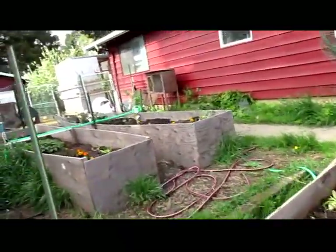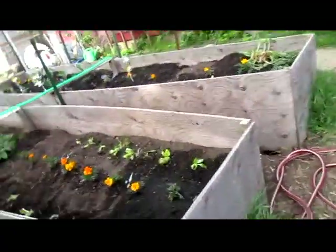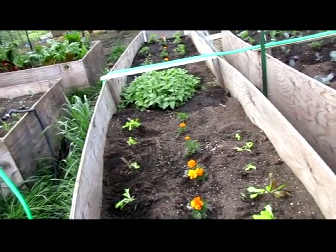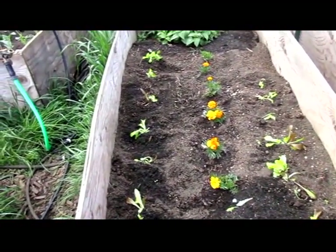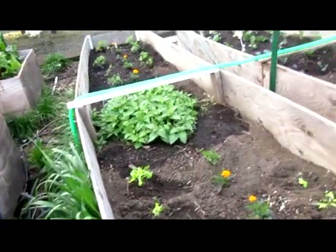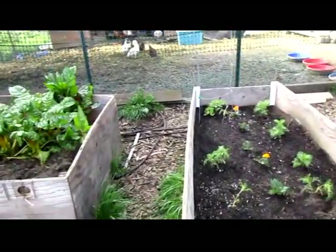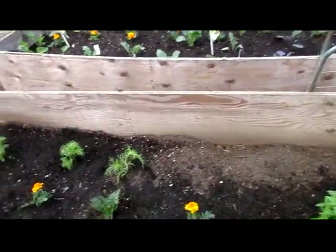Over here my mom planted some lettuce this morning, and of course that's the first place the chickens went, so they kind of decimated it a little bit. She put in her tomato plant too — it's way too early, but she wanted to, so she did.